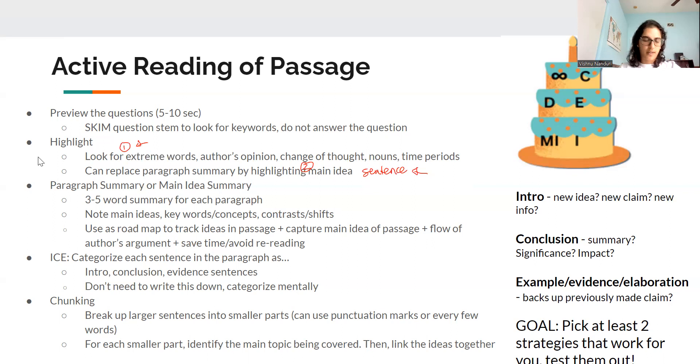For summaries, you want them to be about three to five words — it can go up to six — but avoid having a whole sentence or two sentences, because that could take too much time. The exception is if you're struggling to compress the paragraph into a summary; then consider whether you should write the summary at all, or keep the longer version. But ideally, keep it short and simple. Use it to track main ideas, topics, any shifts in the author's argument, or what they're saying.